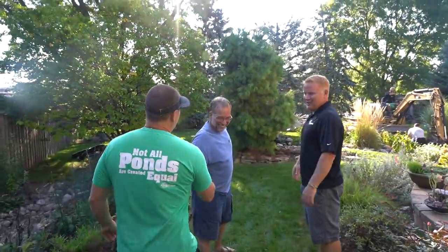How's it going? Nice to meet you. What's your name? Frank. All right, so you've had a pond for a long time — about 13, 14 years. Excellent. So we're making it a lot bigger.